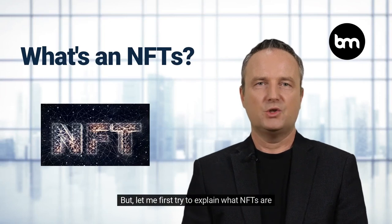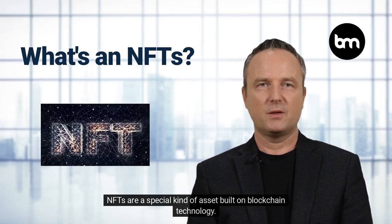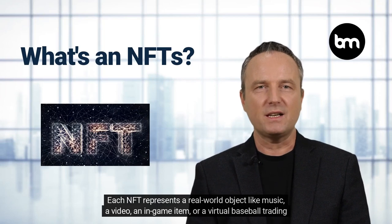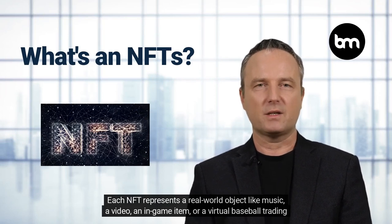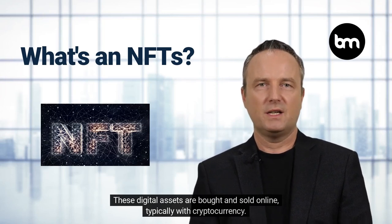Let me first try to explain what NFTs are. NFTs are a special kind of asset built on blockchain technology. Each NFT represents a real world object like music, a video, an in-game item, or a virtual baseball trading card. These digital assets are bought and sold online, typically with cryptocurrency.